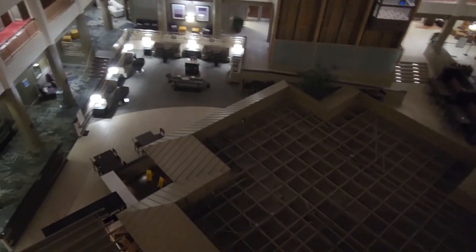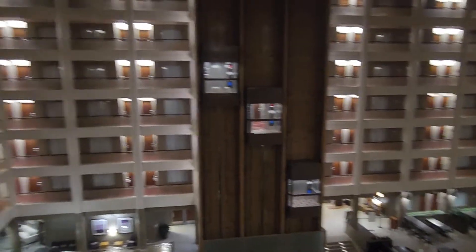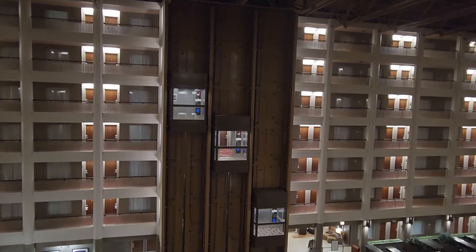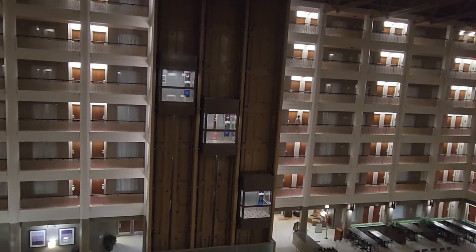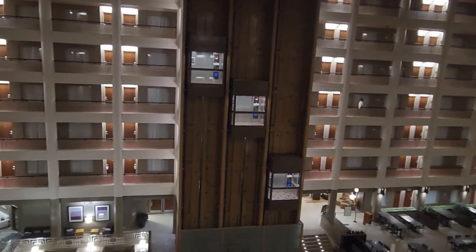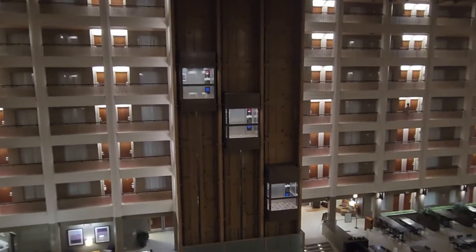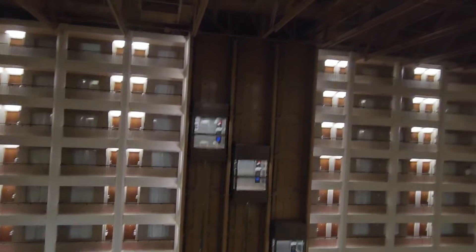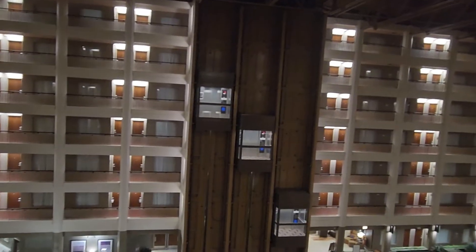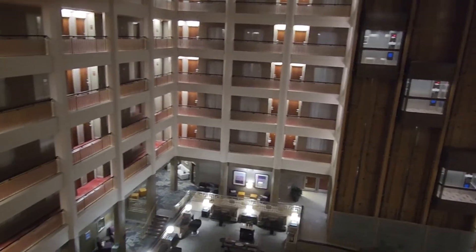This is a pretty neat hotel. Watch the elevator door close. They all run just fine, though that one's making a bit of a scratching noise, and that one gets kind of a jolt when the door is being closed for some reason.